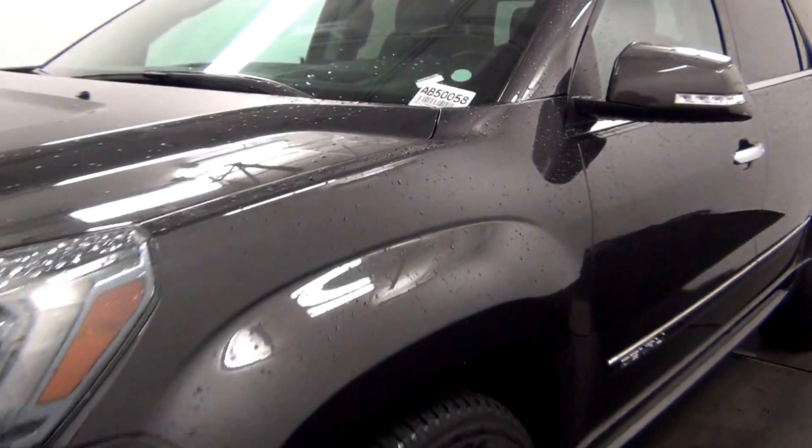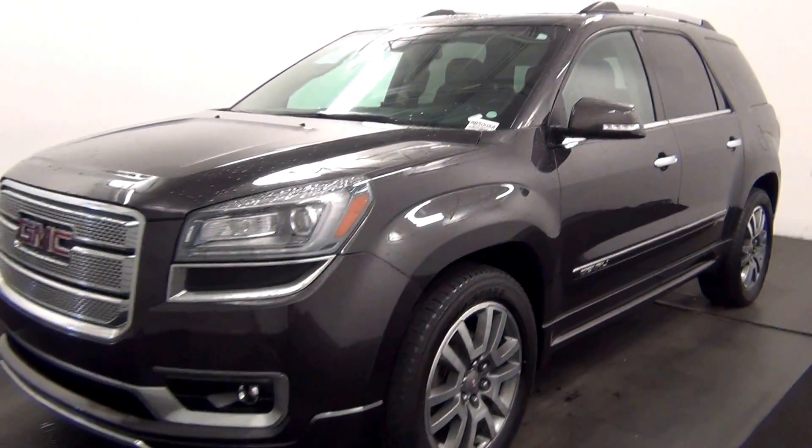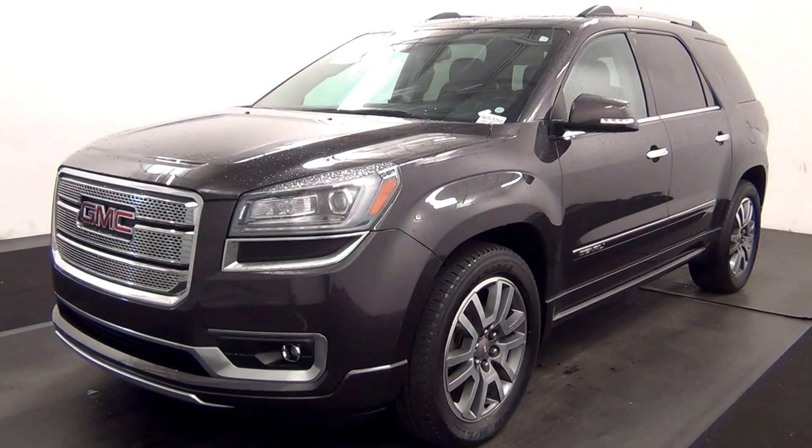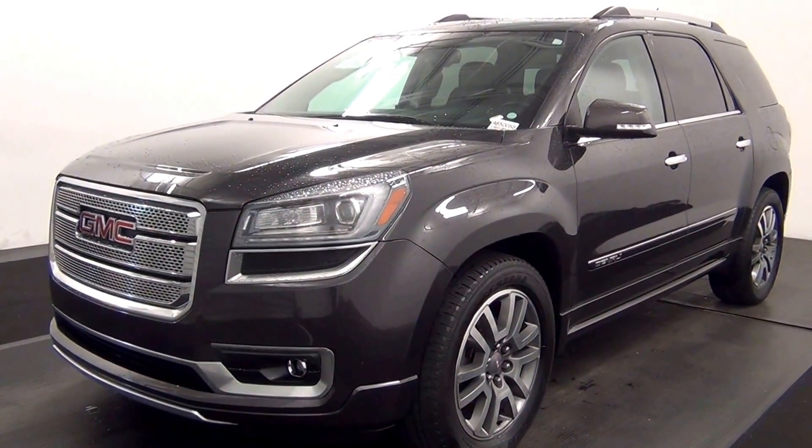Welcome. Today we are going to walk around a 2014 GMC Acadia, stock number AB50058.